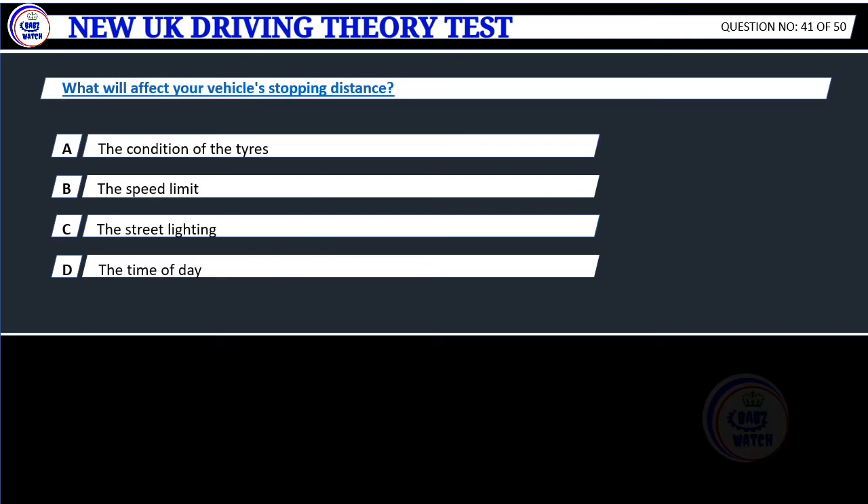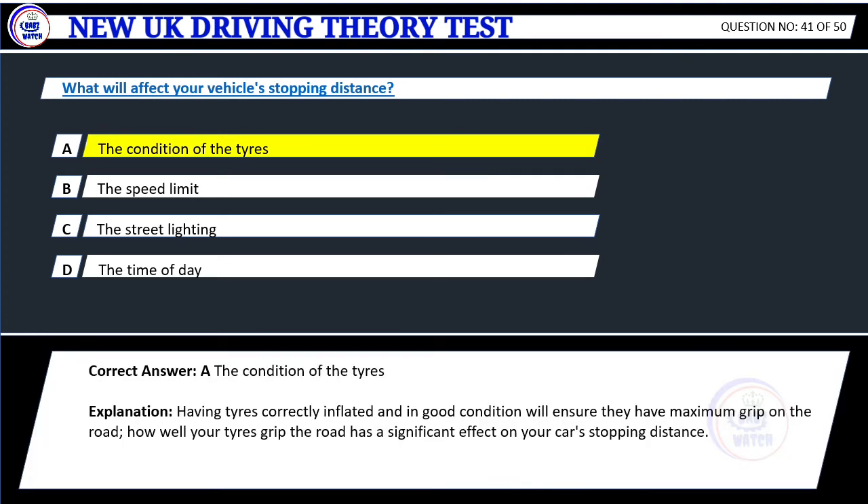Question 41. What will affect your vehicle's stopping distance? A. The condition of the tyres. B. The speed limit. C. The street lighting. D. The time of day. Correct answer: A. The condition of the tyres. Explanation: Having tyres correctly inflated and in good condition will ensure they have maximum grip on the road. How well your tyres grip the road has a significant effect on your car's stopping distance.